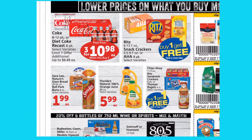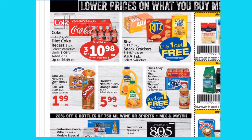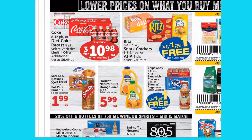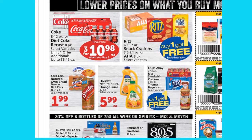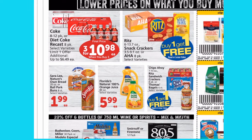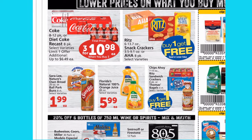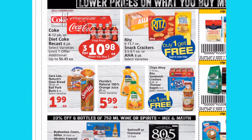They also have Sara Lee, Nature's Own, and Ballpark Buns for $1.99 each — that's a pretty decent deal for those brands. There's an 89-ounce orange juice for $5.99, and they've got some Buy One Get One Free snack deals.